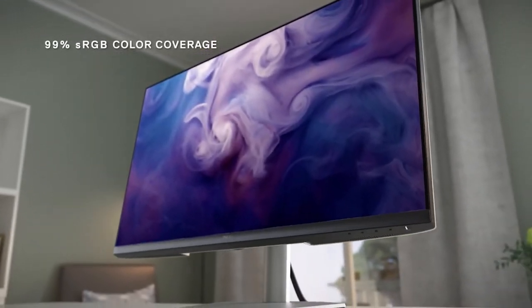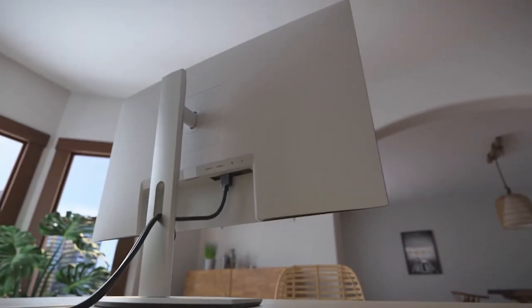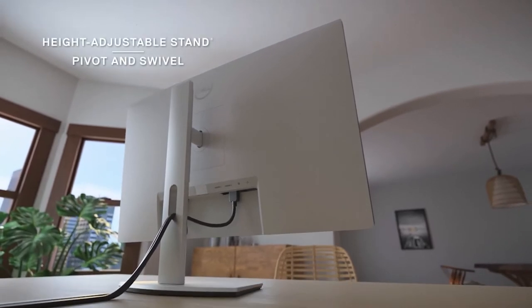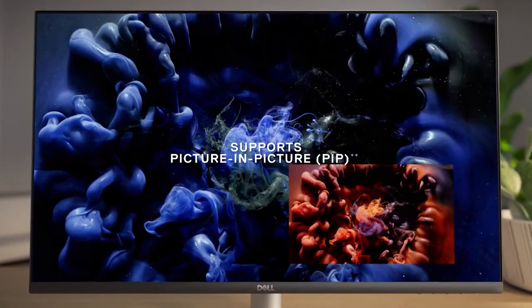The image is incredibly sharp. It's best suited for those working in the sRGB color space as it has full coverage, although you might want to calibrate color accuracy before doing any color-critical work.